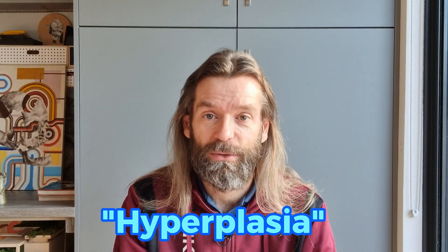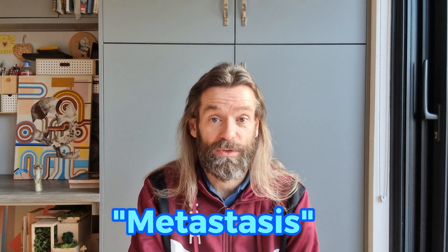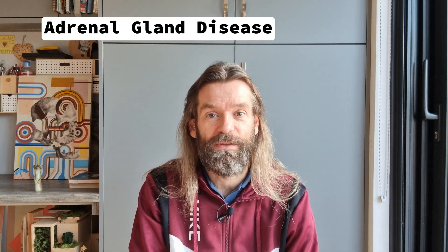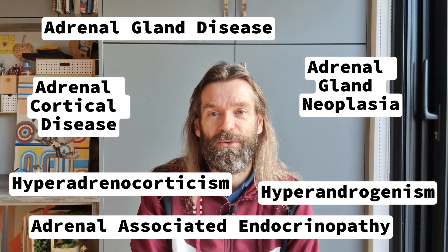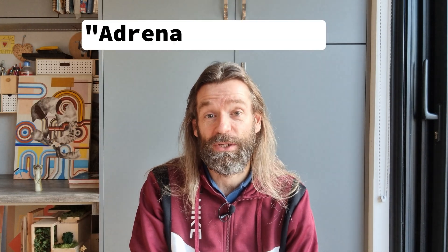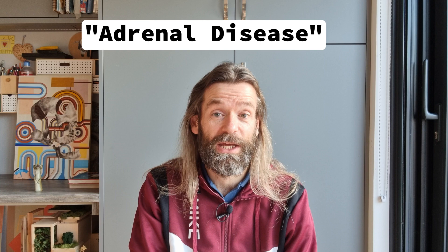The most common form is hyperplasia or excessive growth, but tumours — both benign and cancerous — may also be seen. Metastasis, or the spread of the tumour to other parts of the body, is not that common, although some adrenal tumours can be quite invasive locally, spreading into nearby organs or blood vessels. For the purposes of this video, we'll simply refer to adrenal disease as the unnatural and uncontrollable growth in adrenal gland cells.